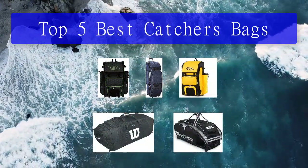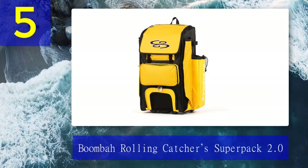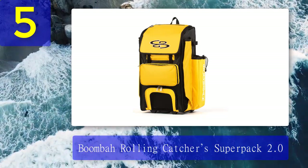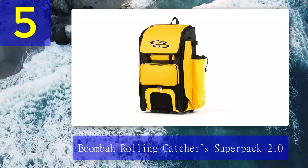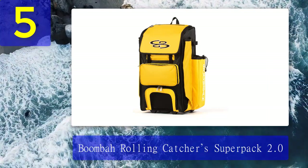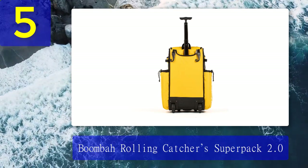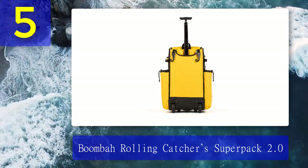Number five: Boombah Rolling Catcher's Super Pack 2.0. I would always recommend you to use a true catcher's gear bag as a catcher, but sometimes aspects of taste and preference could be different. If you are determined to pick a bat pack instead of a professional catcher's bag, I would strongly recommend the Boombah Rolling Catcher's Super Pack 2.0. As a compact bat pack, it is a wheel bag with heavy duty wheels and a telescopic handle, making rolling easy.